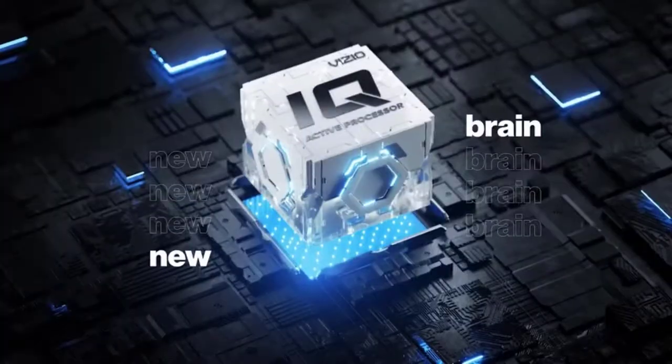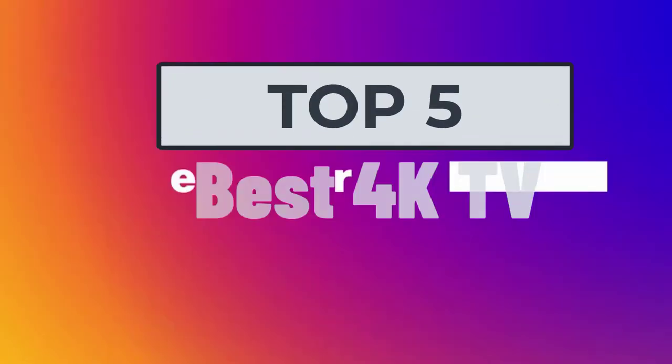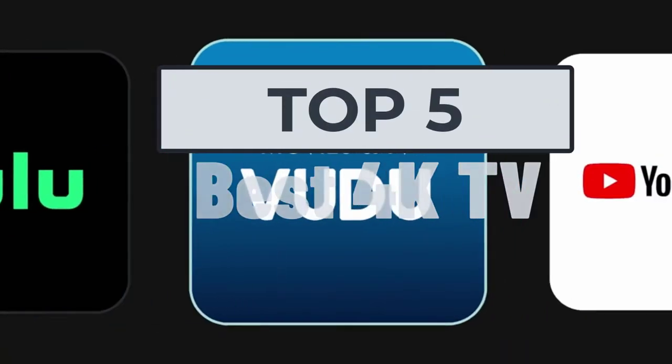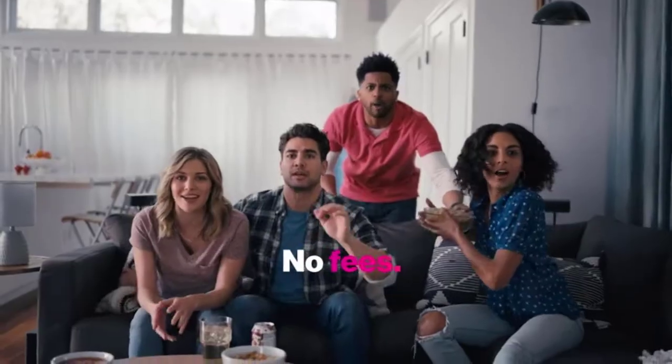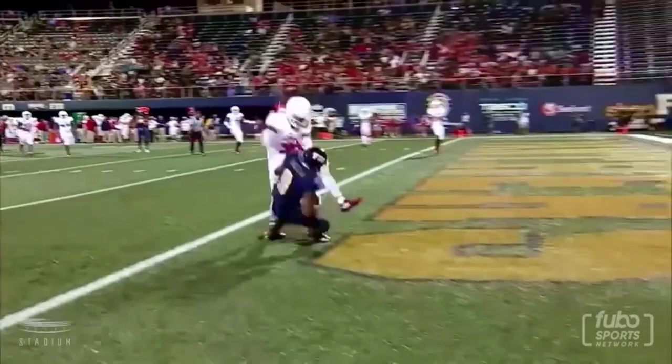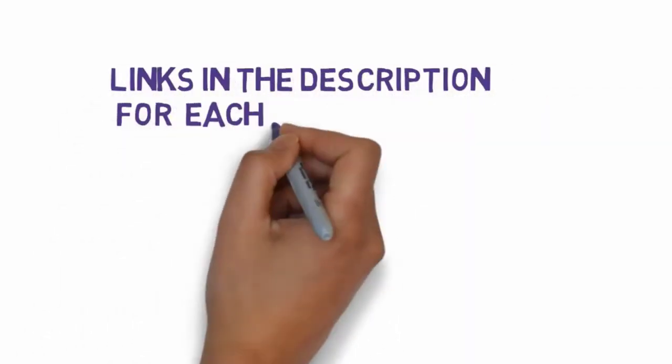Welcome to my video. Today I will help you choose the five best 4K TVs on the market. I have made this list based on my personal research, trying to rank them based on price and quality. I have included links in the description, so make sure you check those out to see which one fits your budget.